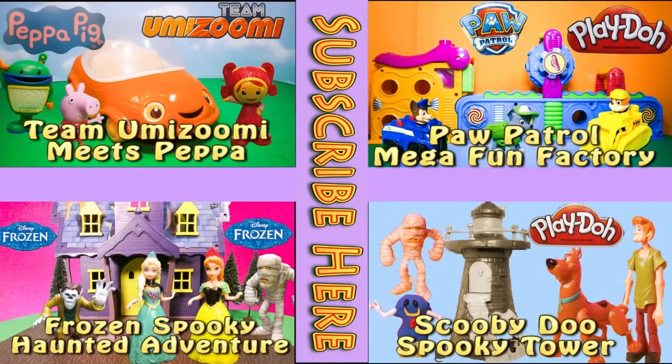If you enjoyed this video, please check out one of these other four super fun videos featuring Team Umizoomi, Paw Patrol, Frozen, and even Scooby Doo. Take care and have lots of fun!